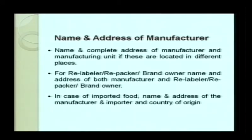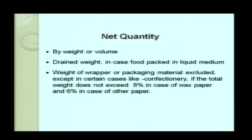The name and complete address of the manufacturer or manufacturing unit must be declared, including the FSSAI license number. If the manufacturer has a head office at a particular place with a common license, the brand owner's office address and the address of the manufacturing unit must both be given. In case of importation, the name and address of both the manufacturer and the importer, as well as the country of origin, must be declared on the label. The net quantity by weight or volume must also be declared, and if a product is packed in liquid medium — such as canned fruits or vegetables — the drained weight of content must be declared.